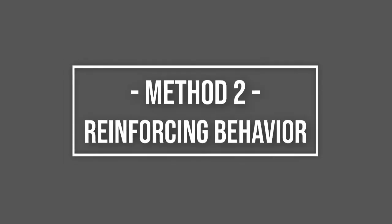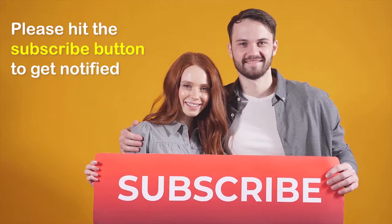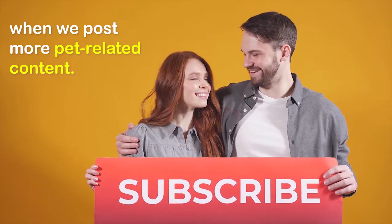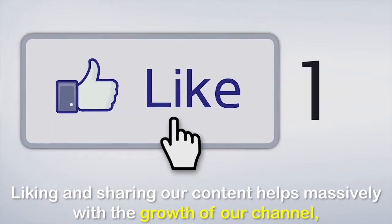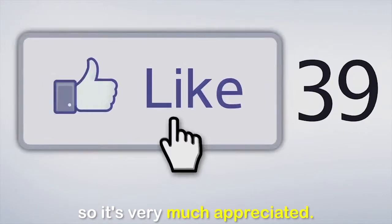Method 2: Reinforcing Behavior. Before we go on, don't forget to like and share if you enjoy our content. Please hit the subscribe button to get notified when we post more pet-related content. Liking and sharing our content helps massively with the growth of our channel, so it's very much appreciated.